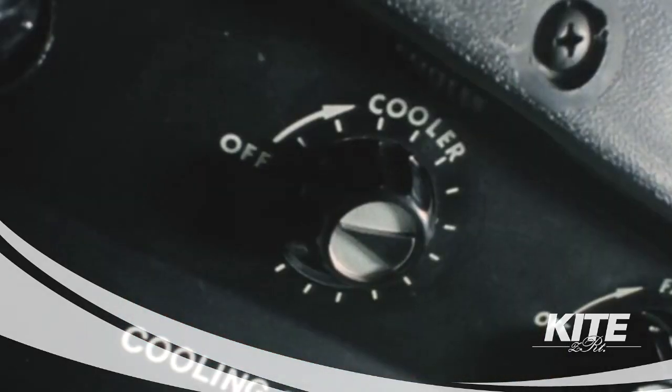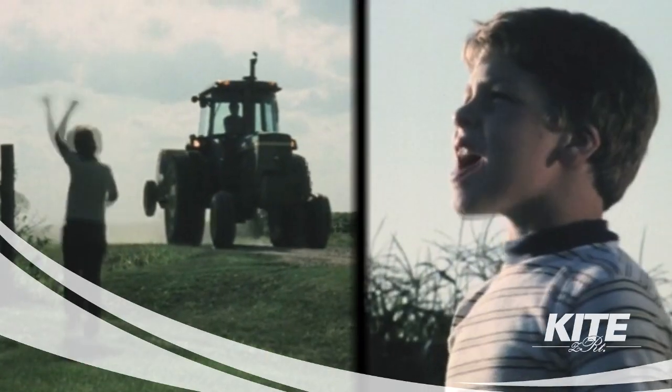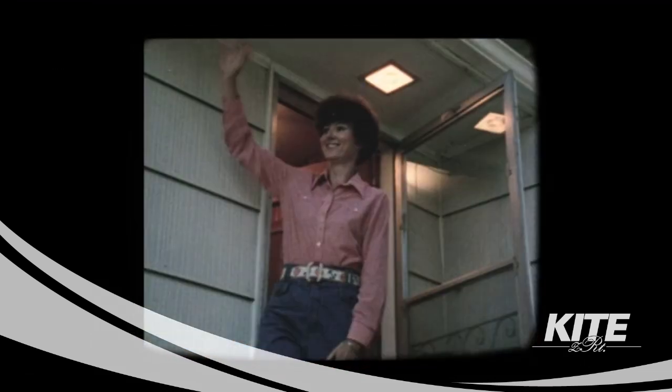Heat, air conditioning, dust filtration. Because you're important to us, and even more important to your family.